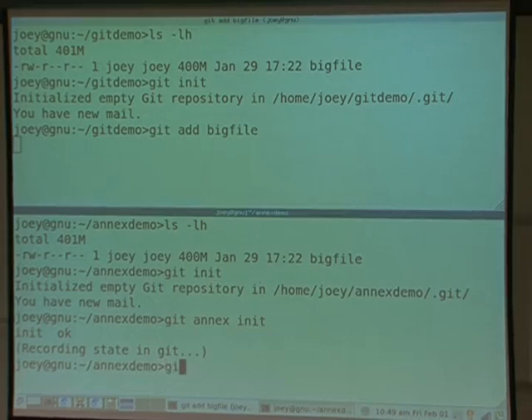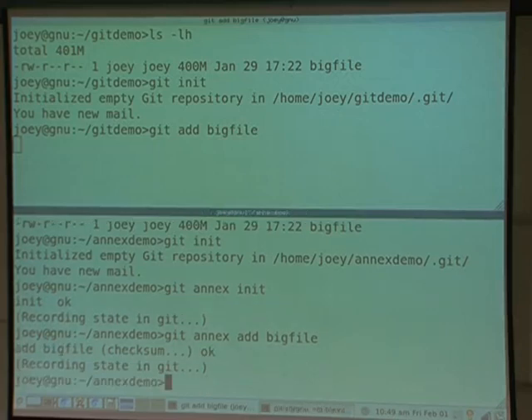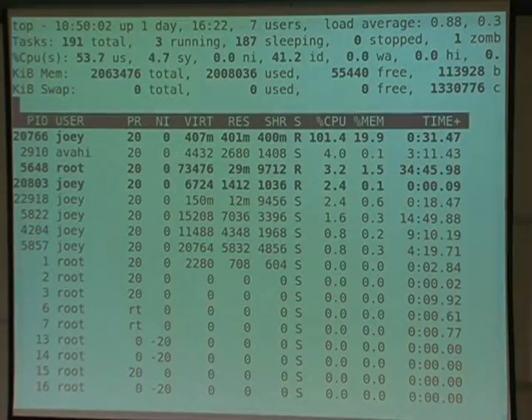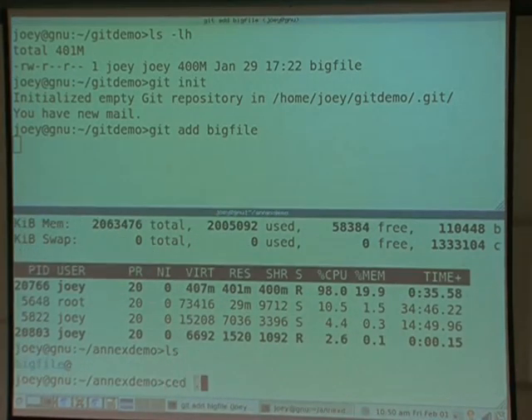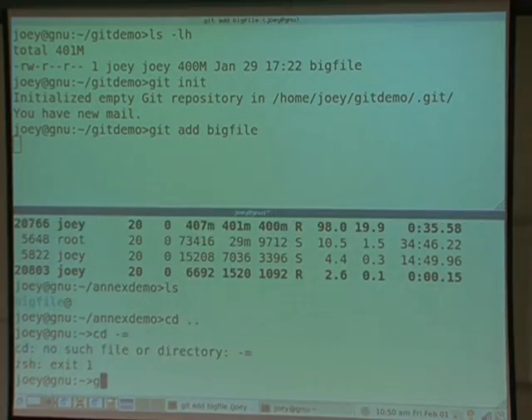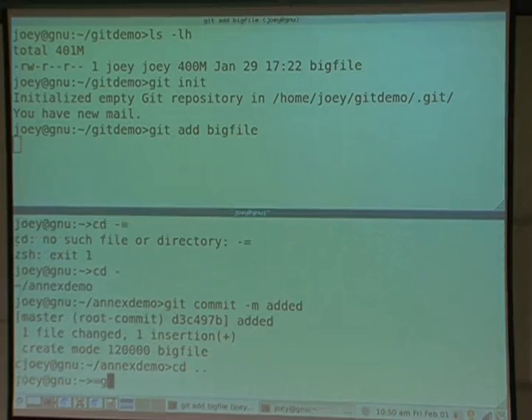Let's add the big file. That's going to take a while because it has to hash it. I'd love to say it happens instantaneously, but it does hash the file — there's a good reason. You could give it a flag to check it in without a checksum and add one later, but by default it checksums. Git's still running — it's using 400 megabytes of memory, for one thing. So while Git's still going, I'm going to commit and then make another repository.